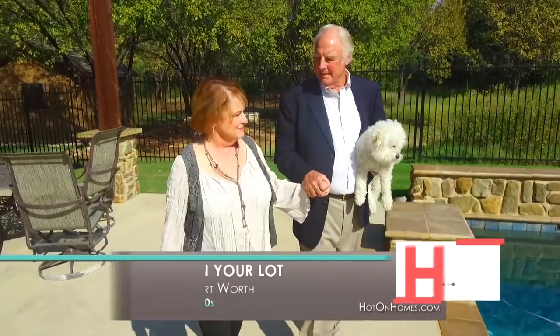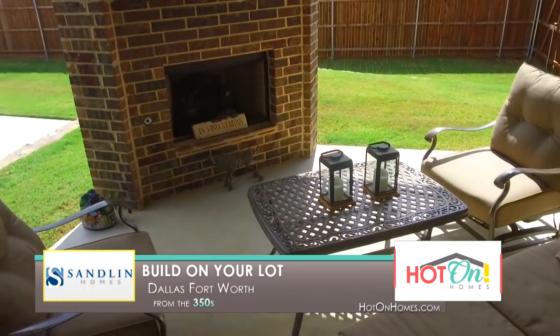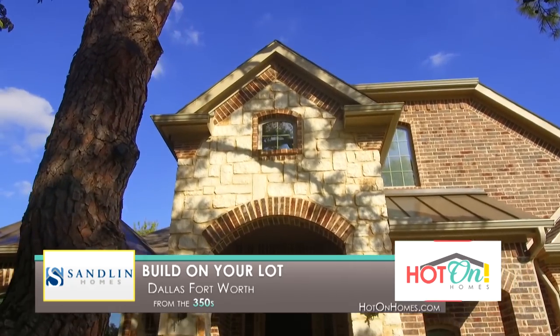The granddaughters already love coming over here and we have a dog that they love — that also helps. Live where you want to live. Build on your lot with Sandlin Homes and bring your idea of home to life.